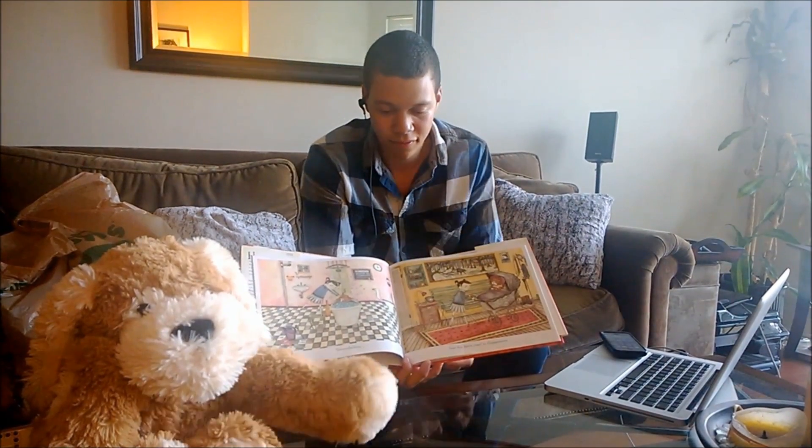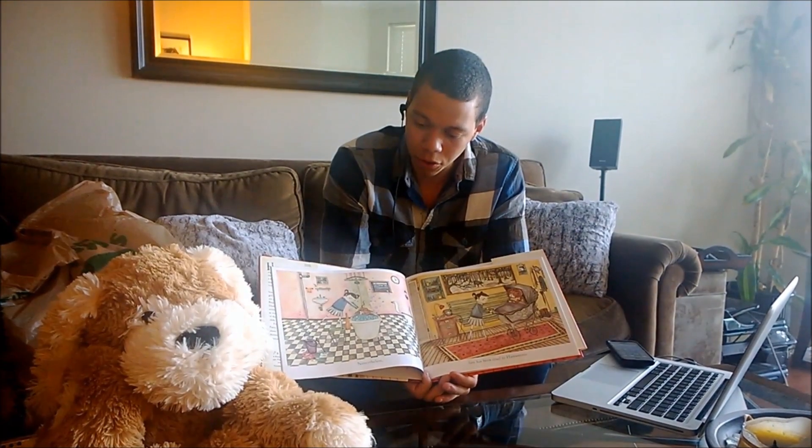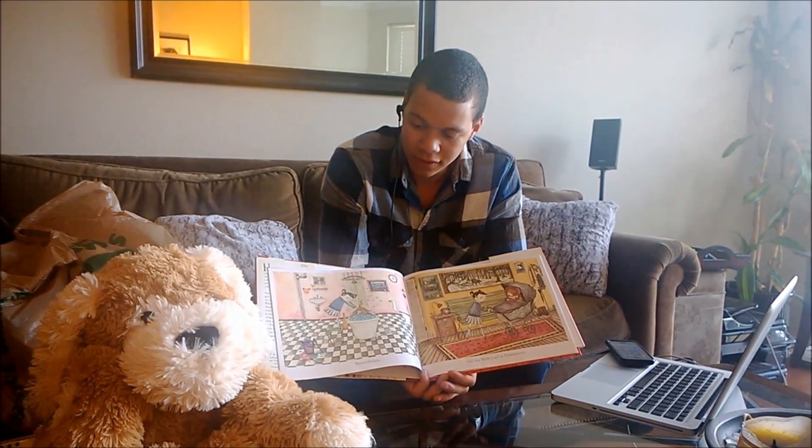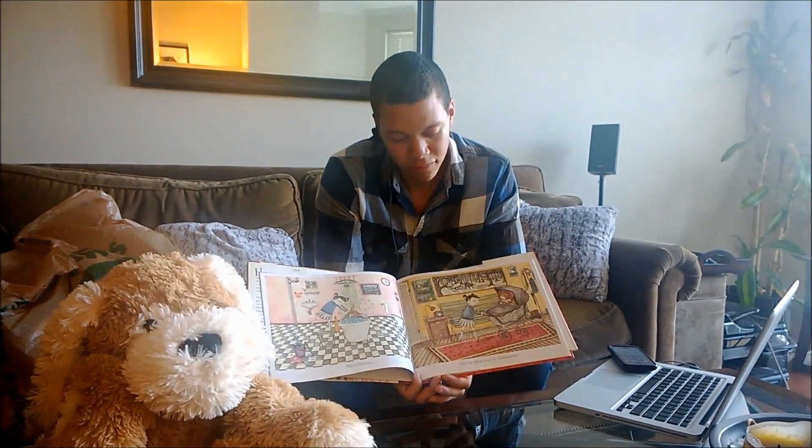Faith has been cruel to Hamweenie. Do you think the little girl is cruel to Hamweenie? Yes, I think she's cruel. You do? I don't — I think she loves him very much. She's taking care of him.